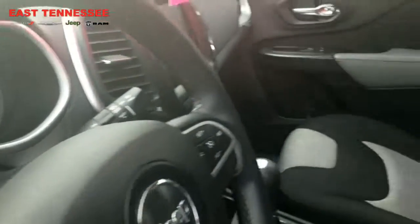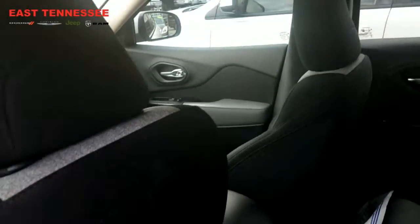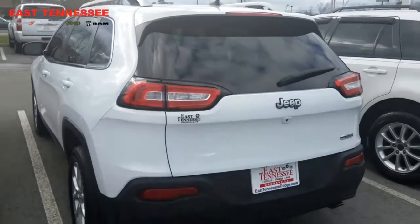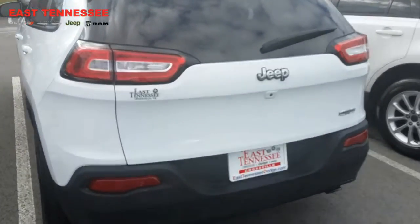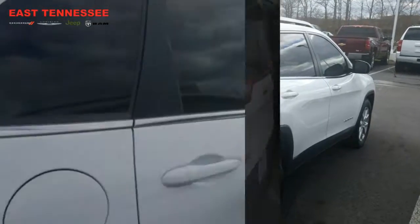This is just one example of many different models and options that we have in the Jeep Cherokees. I may even be able to get you into a new one in the price range that you're wanting to be at. This one particularly has a backup camera and is a Latitude front-wheel drive.